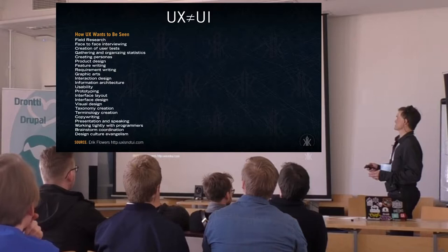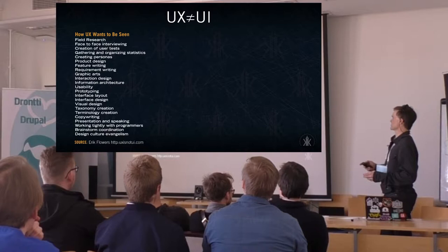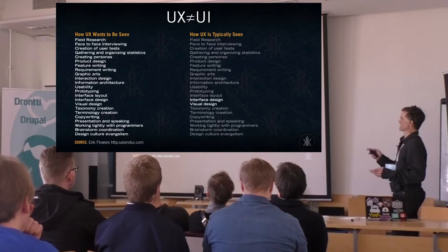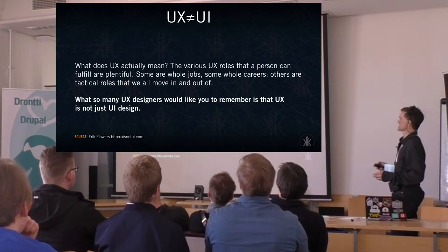Going into the definition of what user experience is — and how it's not user interface — user experience encompasses a long list of elements. Most of the time when we're looking at user interface, it's only the end product we're dealing with. Interface design and visual design leave out a lot of what's done on the back end to get you to that final stage.